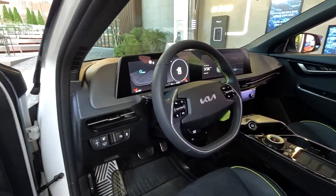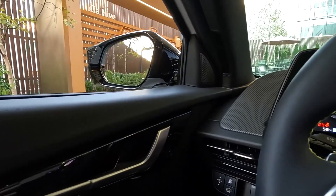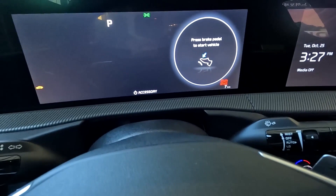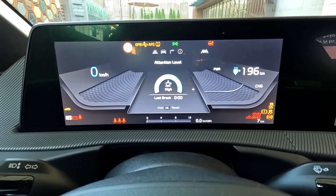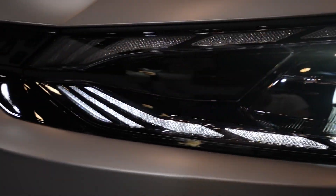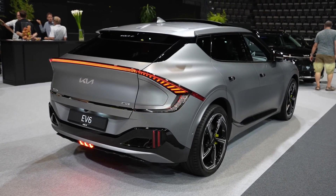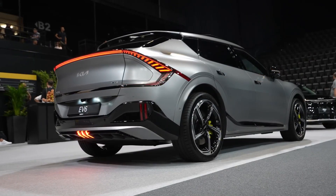The battery pack is one element that hasn't been upgraded, and therein lies this car's weakness. The 77.4-kilowatt-hour battery, good for an EPA-rated 274 to 282 miles in the regular dual-motor EV6 and 310 miles in the single-motor version, here delivers an estimated 206 miles. The battery drains fast but also quickly refills, thanks to an 800-volt architecture that gulps electrons at a rate of up to 240 kilowatts. The GT's battery went from 10% to 90% in 26 minutes on a DC fast charger.